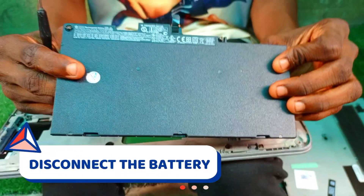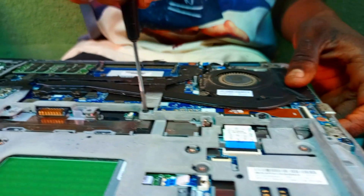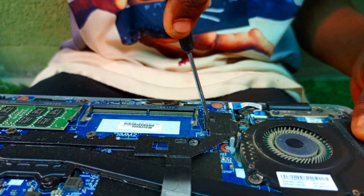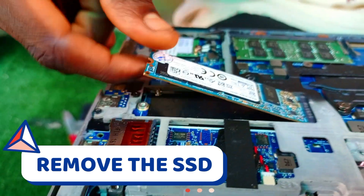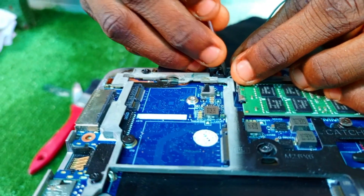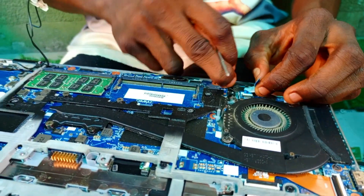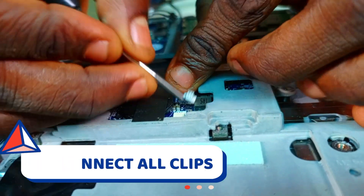We have taken up the back case and we're about to take off the battery — you disconnect the battery — then we loosen out all the screws from the case. You can see the SSD, the Wi-Fi card, the cables we are pulling off, the power switch, the screen flex, and the CMOS battery. We are now going to take off the keyboard.